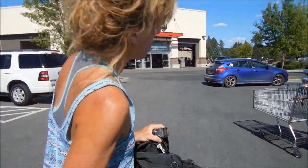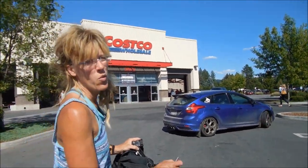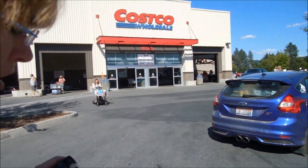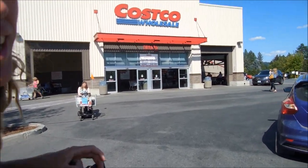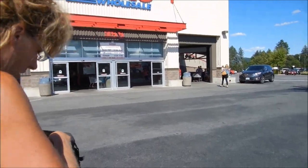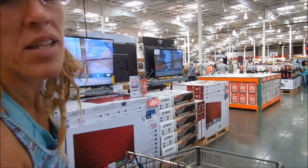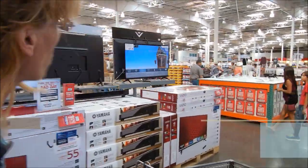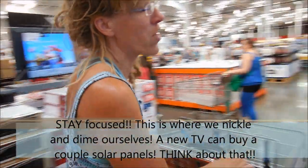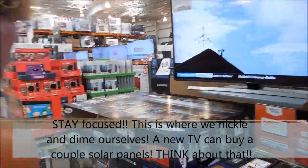Everybody knows Costco, and this is the other place we like to go for bulk items, but we still have to be pretty smart about our purchases. When you take a detour somewhere like this, this is where you get in trouble — don't be lured into the TVs and the electronics. You are here for bulk food. Forget about that stuff.